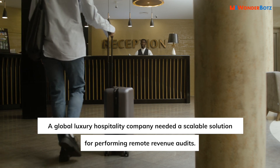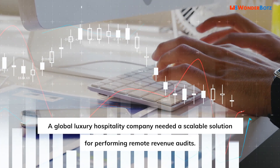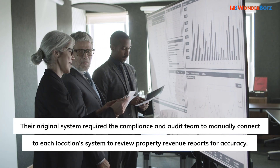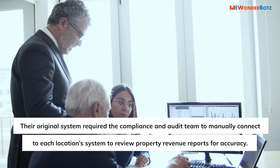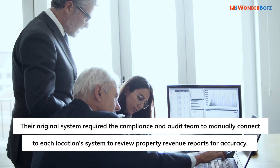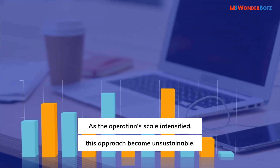A global luxury hospitality company needed a scalable solution for performing remote revenue audits. Their original system required the compliance and audit team to manually connect to each location's system to review property revenue reports for accuracy. As the operations scale intensified, this approach became unsustainable.